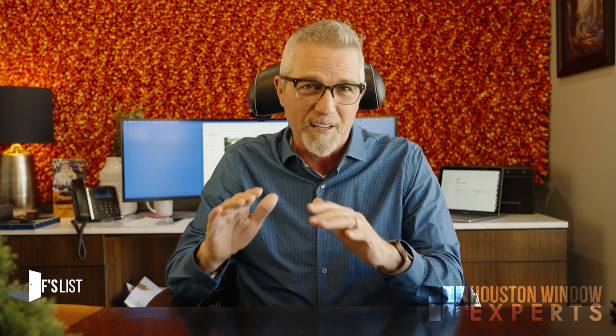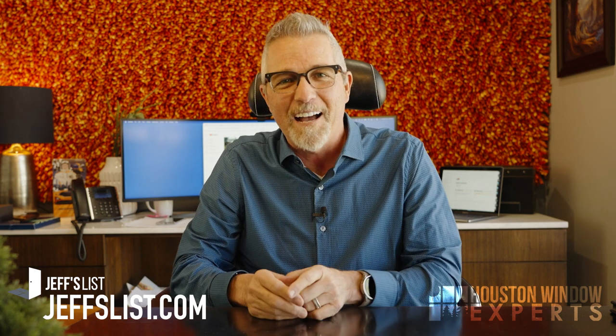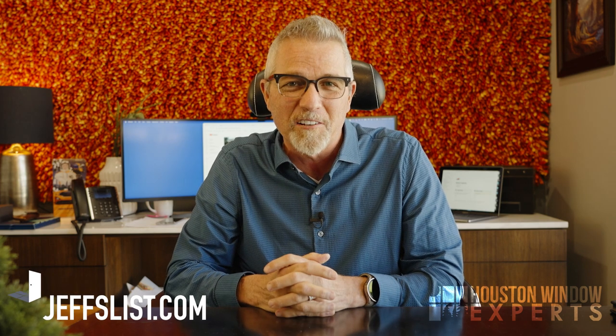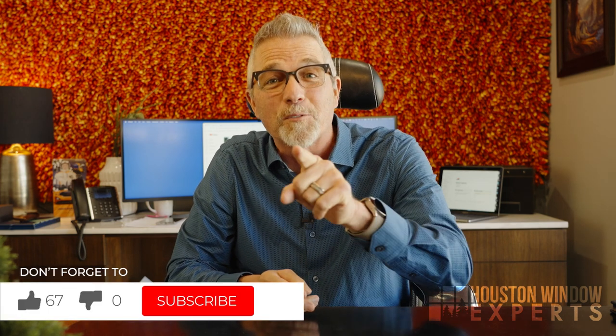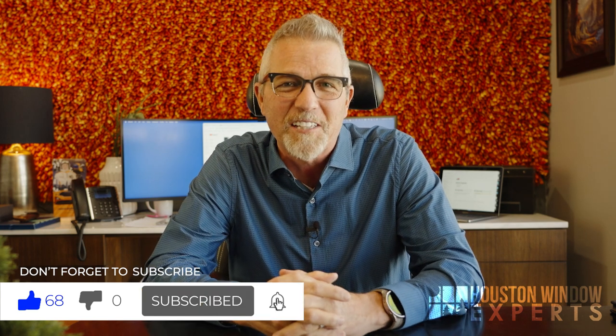Check out the description below for a link to more information about this. I hope you've enjoyed this video. If you live in the Houston area, please come by — I'd love to meet you and take a look at your project so we can see what needs to be tempered and what doesn't. If you don't live in the Houston area and you're looking for a great window company near you, please check out jeffslist.com. Thank you again for watching. I'm Jeff Lutie, the window and door expert. Don't forget to like and subscribe — we make great videos like this every week. Thanks for watching, have a great day.